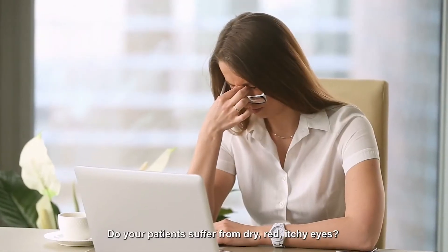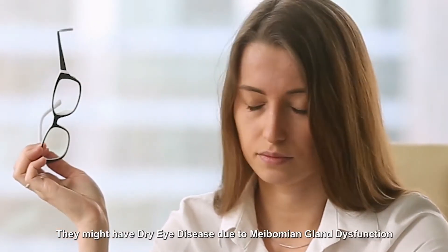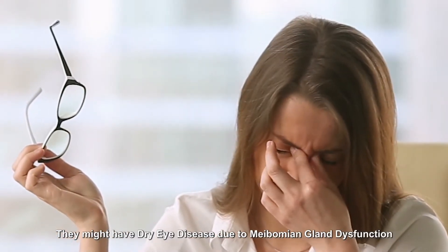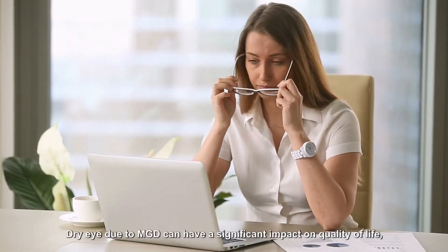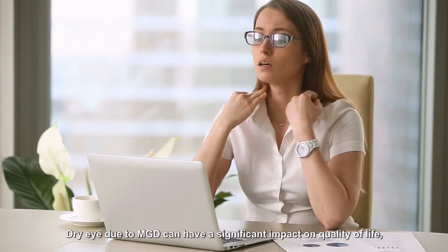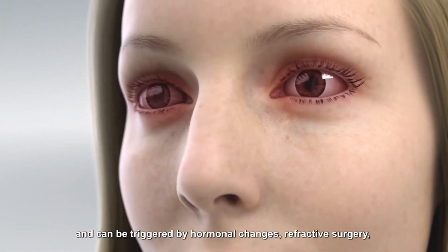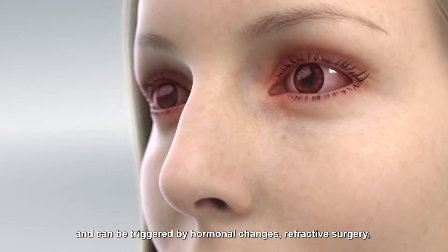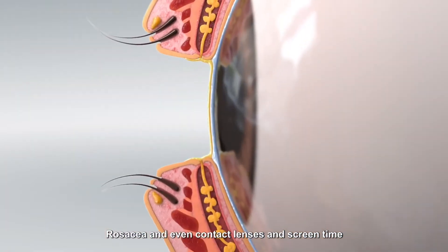Do your patients suffer from dry, red, itchy eyes? They might have dry eye disease due to meibomian gland dysfunction. MGD, the leading cause for dry eye, can have a significant impact on quality of life and can be triggered by hormonal changes, refractive surgery, rosacea, and even contact lenses and screen time.